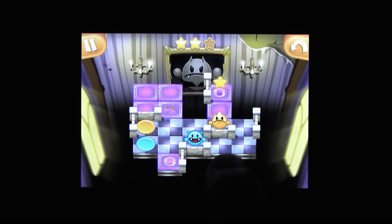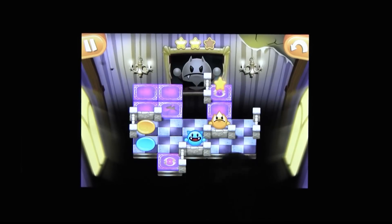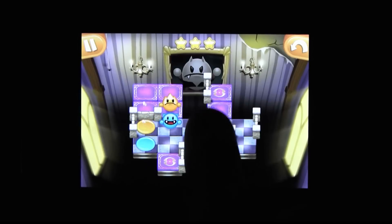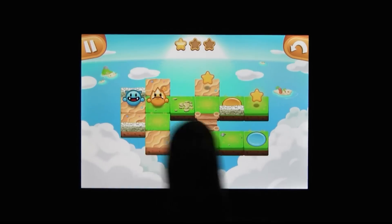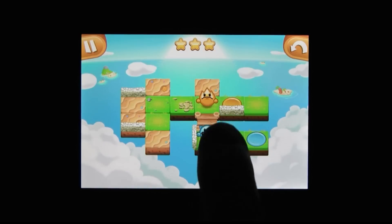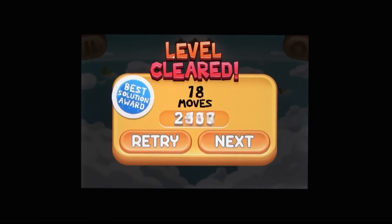Holy crap, this game is f***ing brilliant. What I love about Twingo is that it takes this really simple premise and makes a game out of it that manages to be remarkably complex. There's no need for a million button combinations or convoluted control schemes. Twingo is a smart and intricate game that you play by simply swiping your finger.